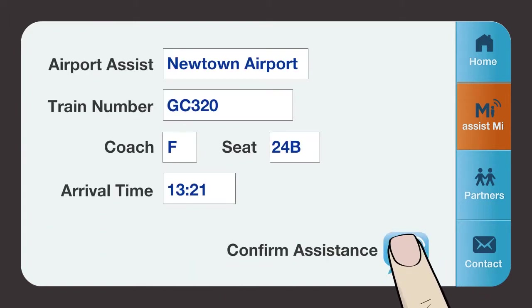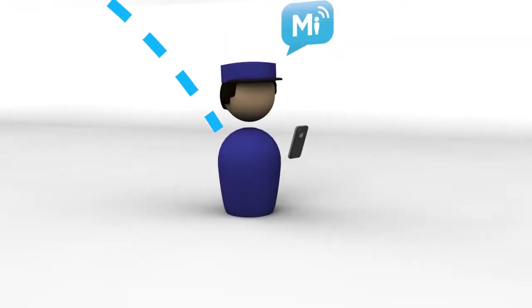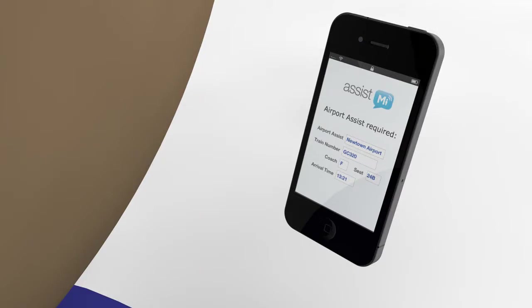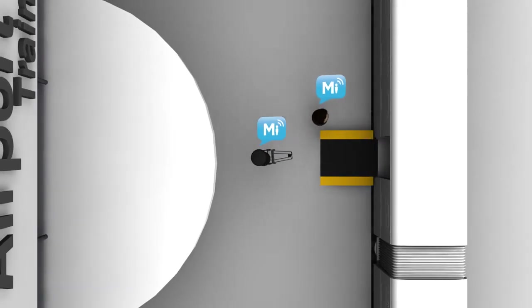When traveling to an airport by train, a request for assistance can be sent ahead of your arrival, informing your destination of your train, coach, and seat numbers, as well as estimated arrival time. Early notification to the service provider allows them time to prepare for the user's arrival.